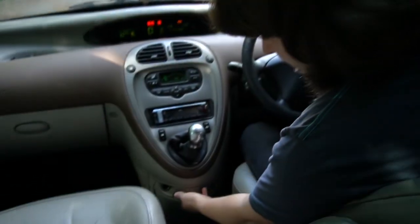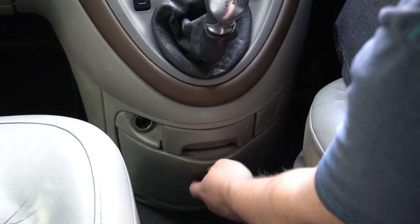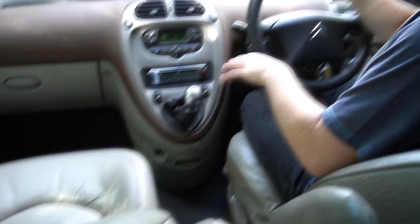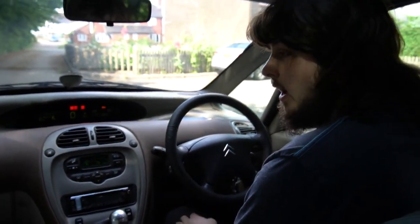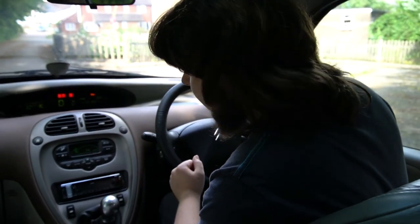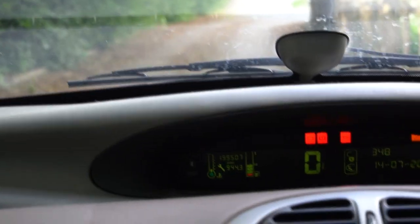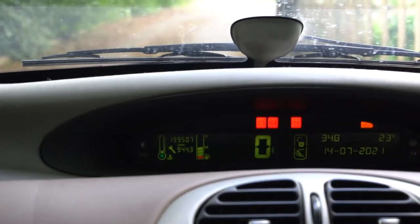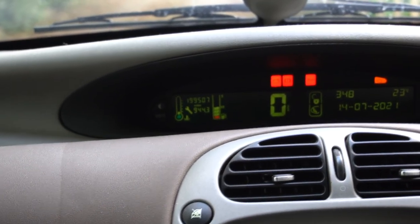We've also got plenty of storage to match the rest of the car — loads of little cubby holes. This is a bit rattly; build quality may not be 100%, but it doesn't seem too bad. And it's apparently done near enough 500 miles short of 200,000 miles. I had no idea until I looked at that recently — I would not have guessed that when I first picked it up a couple of days ago.